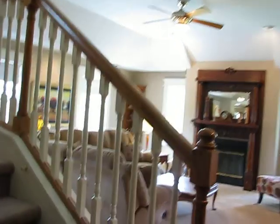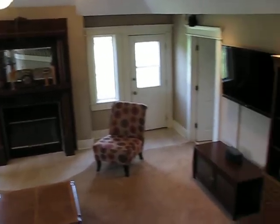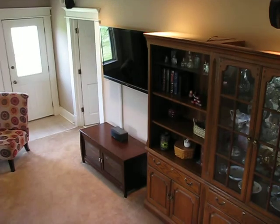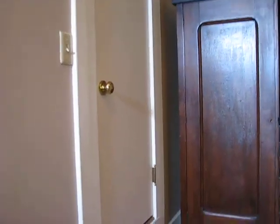Now let's begin our trip upstairs. As we go up the stairway, it overlooks the family room. Notice the ceilings. At the top of the stairs, off to the left you'll see a door that goes into the storage over the attic, as well as a closet.